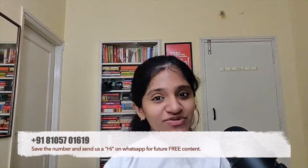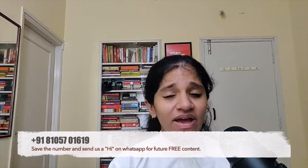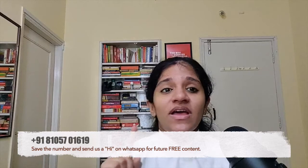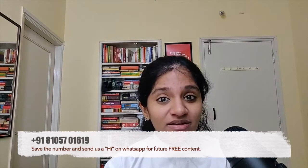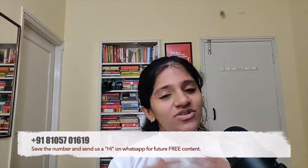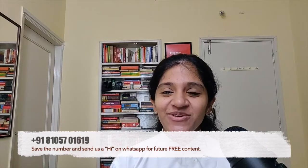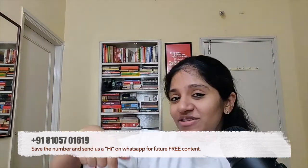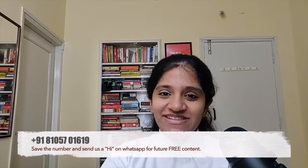That's everything about the emergency fund. Over the last few videos we've discussed what an emergency fund is, its pros and cons, how much to keep aside, how to create it, and where to keep it. I hope you liked today's video. Please like, share, and subscribe, and send us a message on the number shown — we'll add you to the special broadcast list. Thank you so much, guys.